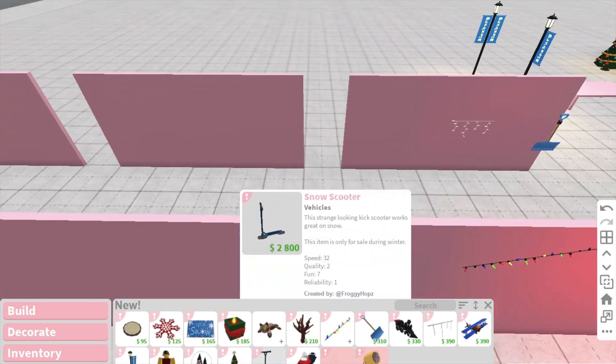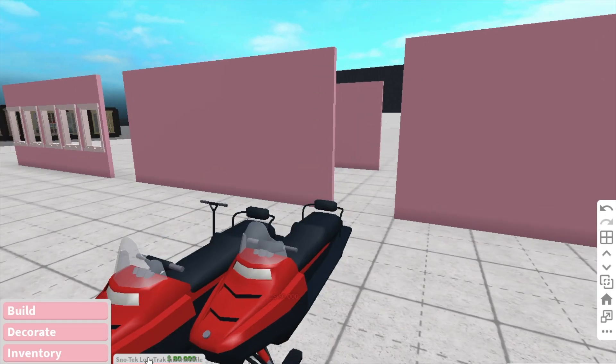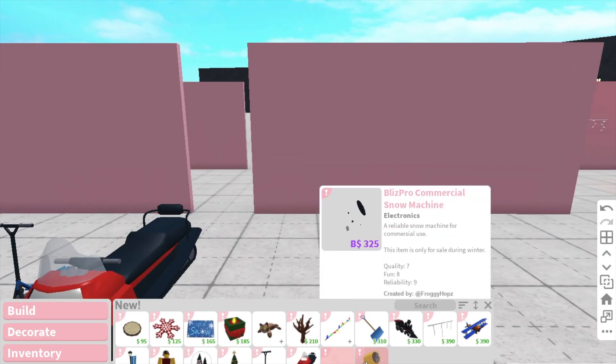And we also have some new vehicles. We have a snow scooter, which is really cool. And we also have a snow tech snowmobile. We already had one of these last year, but this one is longer, so you can fit — I'm guessing two people on now. There's also some snow machines.